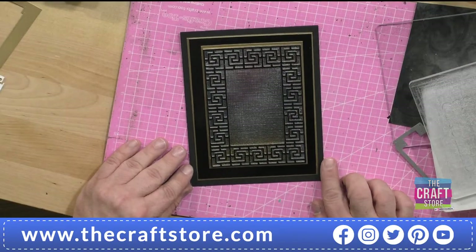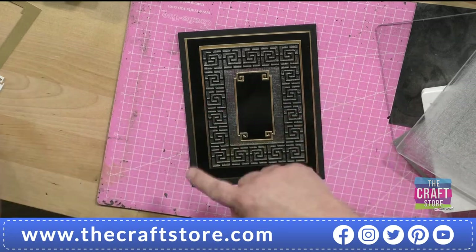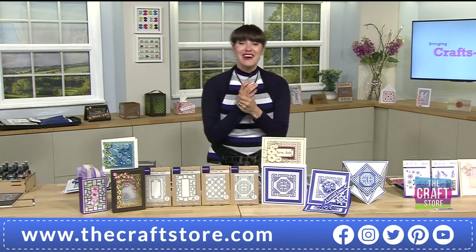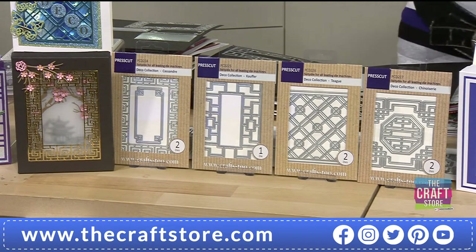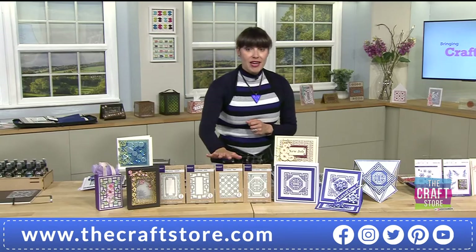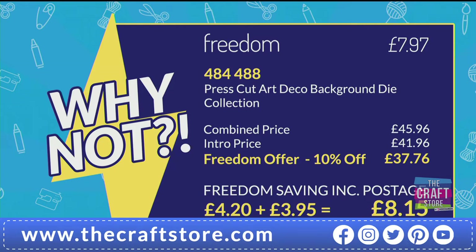That is really classy - you've got that fine gold border. I would put that in the middle, and I'll check for foam tape. Over two-thirds of the stock has gone on the one-day special. Once these have gone, they've gone - we can't get any more. It's a now-or-never deal. You might as well become a Freedom member because then you get that extra ten percent and your postage is covered. It's really really busy - ten-minute queues on the phone lines. Please do go to the website.